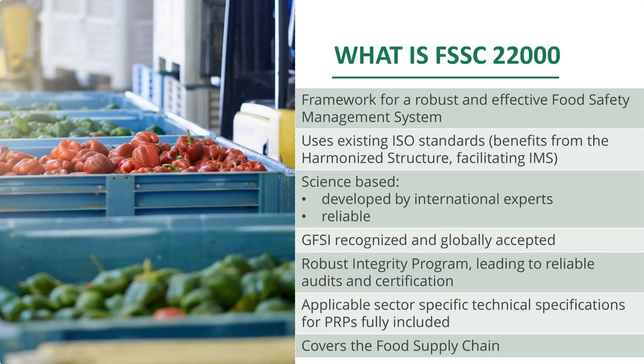The good thing about ISO standards is that they are independent, developed by international experts, and there is a lot of commitment for ISO standards around the world — not only with companies and organizations, but also by food governments and food authorities. The Global Food Safety Initiative, GFSI, is one of the largest network organizations of manufacturers, retailers, and other stakeholders. They have a benchmark program and we are recognized by them, which means there is global acceptance for FSSC 22000. For us, what is very important is reliability of audits and certification, and therefore we have a very robust integrity program together with our partners — the certification bodies, training organizations, and accreditation bodies.